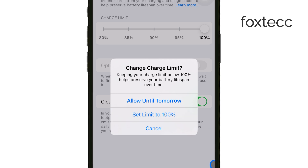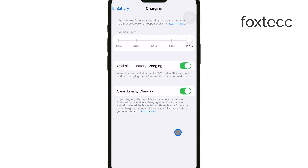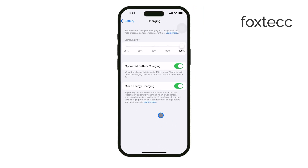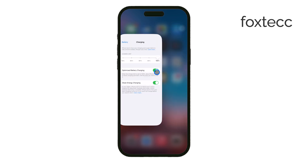Another reason your phone might stop charging at 80% is overheating. If your iPhone detects that the internal temperature is too high, iOS will pause charging to protect the battery. This can happen if your phone is in a hot environment or if it's running too many power-intensive tasks at once. Always try to keep your iPhone in a cooler area, especially while charging.